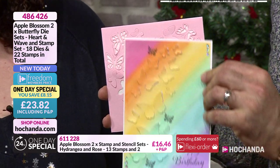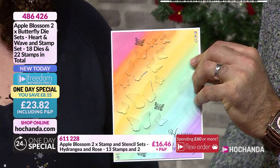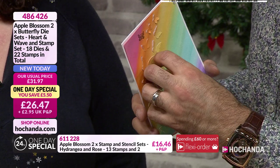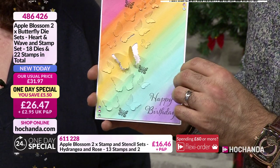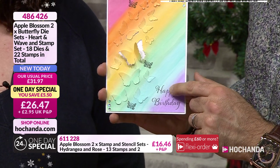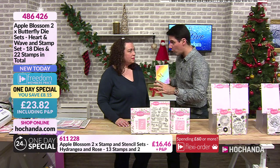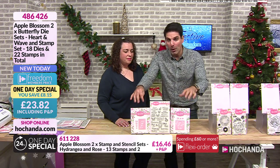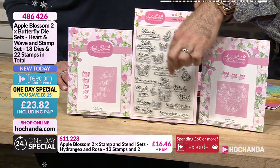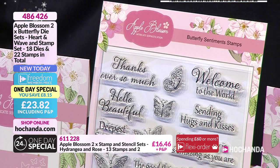Or how about this. Oh now that's lovely. Simple yet so effective. And then you've got the stamp set to go with it, so you've got all those sentiments you can use alongside it. Look, the dies are incredible. The fact that you're getting both sets of dies - and these are large die sets - and then you've got all of these stamps as well. 40 elements in total.